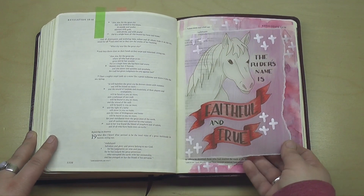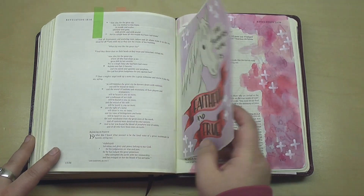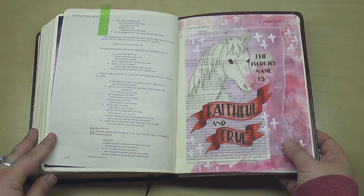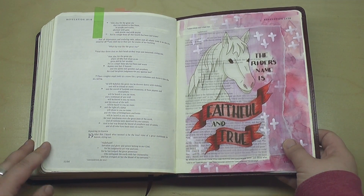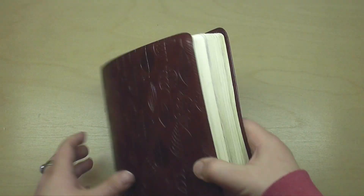And then finally, one more page in here — the rider's name is Faithful and True. This is about that rider who is described in Revelation being on a white horse. He is the one that is victorious and triumphant. I love it. Hope you enjoyed the flip through of this Bible.